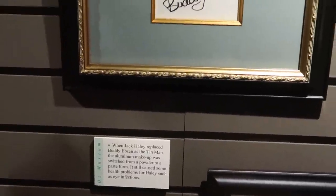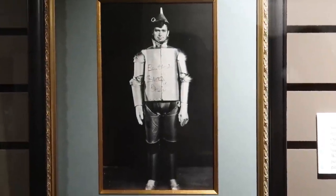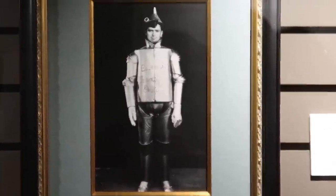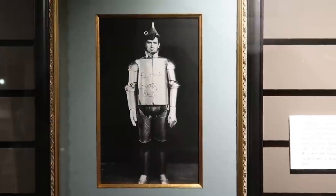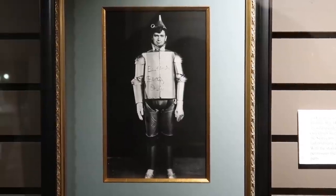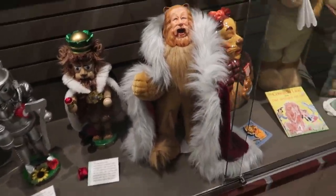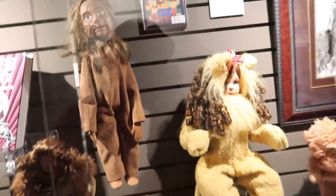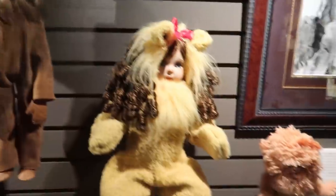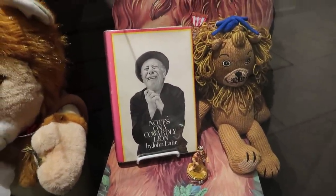The makeup was no joke here. Buddy Ebsen was originally supposed to play the Scarecrow, but they used aluminum powder in the makeup that put him in the hospital, so he had to be replaced. It was tough times in Hollywood. Of course, the Cowardly Lion — there's a Cowardly Lion marionette right there, and there are John Lahr notes on the Cowardly Lion.